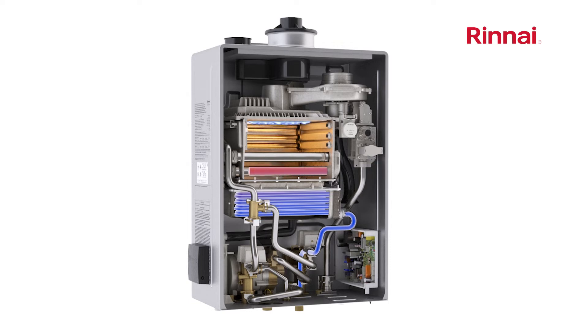Water continues to be heated to the set point as it passes through the primary stainless steel heat exchanger and exits from the hot water outlet pipe to travel through the pipes of the structure to wherever hot water is needed. The continuous flow water heater adjusts the flame output as needed to maintain the desired temperature set point. This whole process takes seconds.